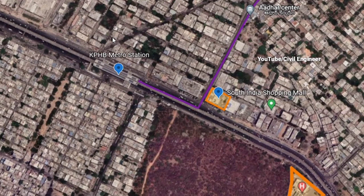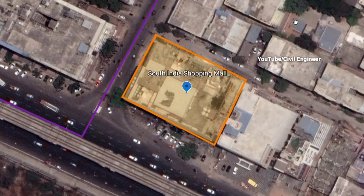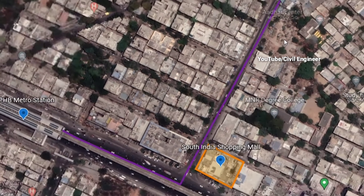This project has good connectivity to KPHB Metro, approximately 1.2 km away. South India Shopping Mall is also nearby. We are looking at the developments here in this area.